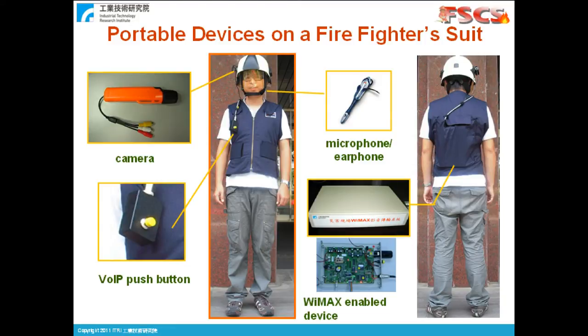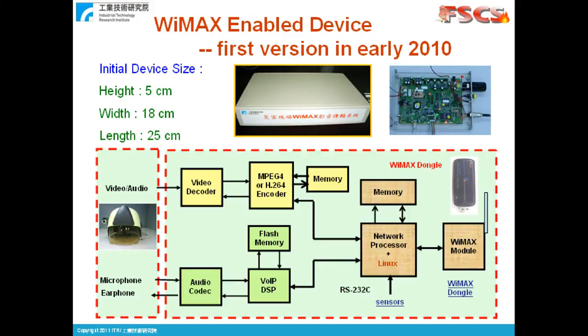A portable WiMAX-enabled device, which can be placed in the back pocket of the fire suit, is designed to work with a few other little devices. On the helmet, there is a camera and microphone speaker pair. A push-to-talk button is placed on the fire suit. A temperature sensor and a CO2 sensor can also be attached. These little devices are all connected to the WiMAX-enabled device. The main board of the WiMAX-enabled device is equipped with several processing modules, including WiMAX video coding, VOIP, and sensors.